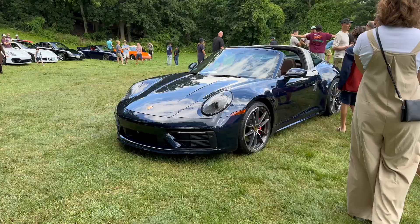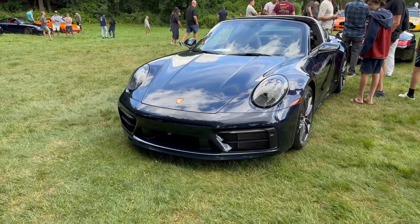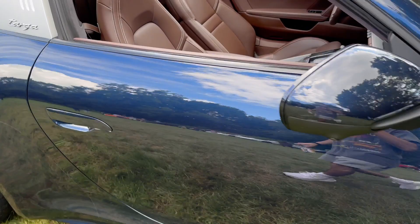Very nice Targa 992 with the brown interior. Beautiful color on that interior. It is also a 4S.